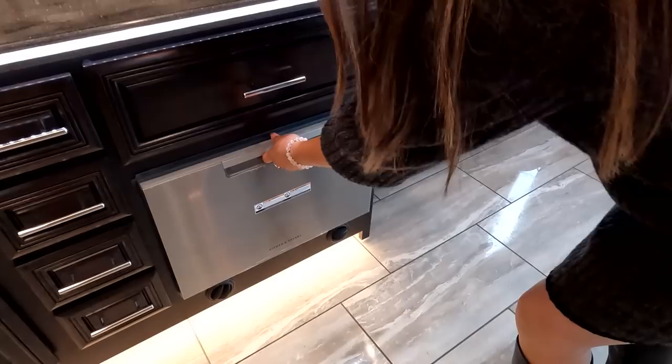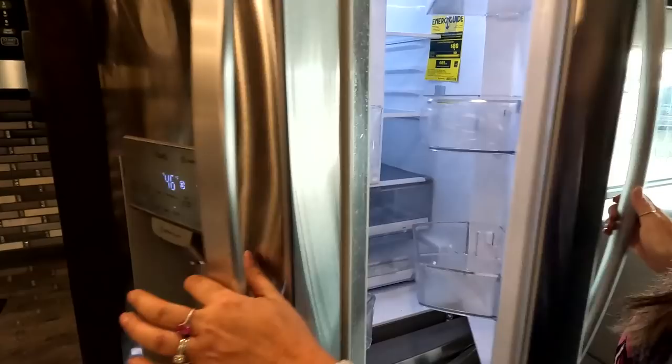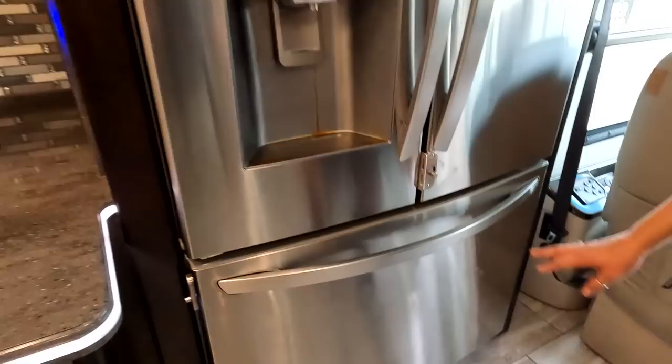We've also got a drawer here — and look at that, they give you a dishwasher. That's a Fisher & Paykel dishwasher. And we've got this residential LG ThinQ refrigerator — runs off your inverter and shore power. Really great size. Got a little bit of antifreeze in there right now, but really great size overall.